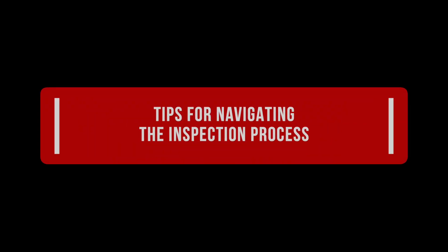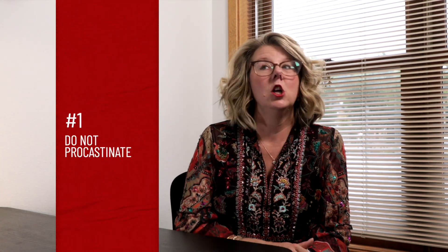Once you've chosen your inspector, it's time to level up your home inspection game with these tips. Number one: do not procrastinate. Schedule your inspection promptly and allow enough time for negotiations and decision-making. You do not want to feel like you're racing against the clock.